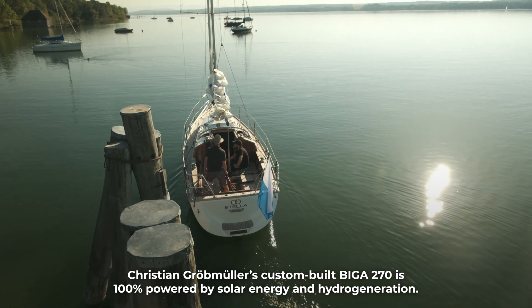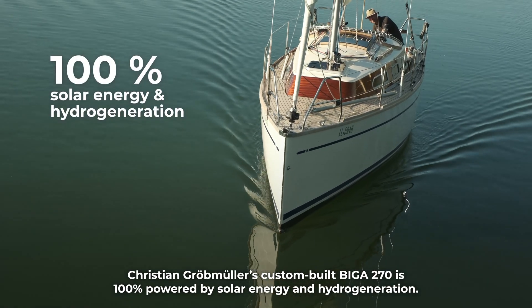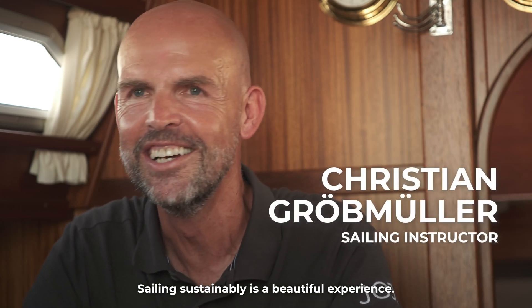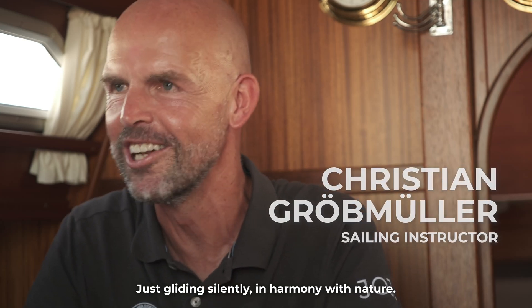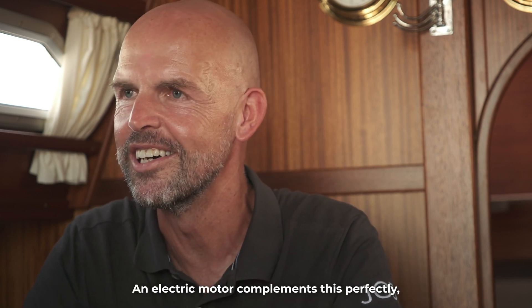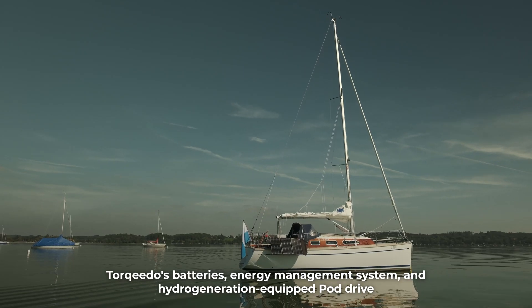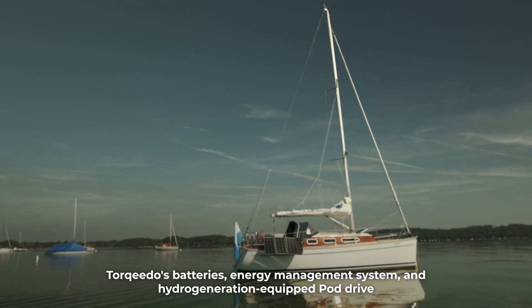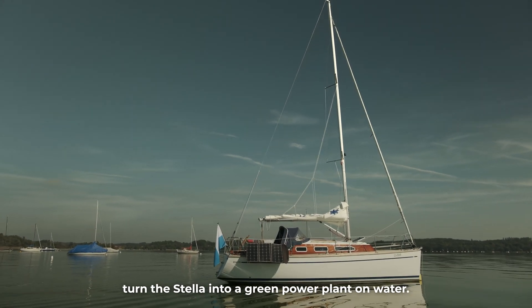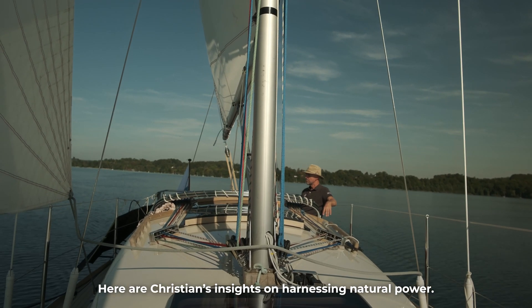Christian Grubmuller's custom-built Biga 270 is 100% powered by solar energy and hydrogeneration. Torqeedo's batteries, energy management system, and hydrogeneration-equipped pod drive turn the STELA into a green power plant on water. Here are Christian's insights on harnessing natural power.